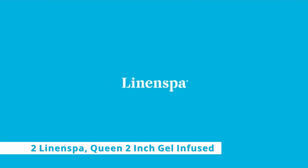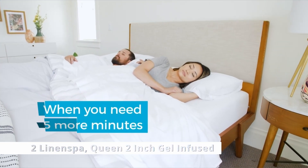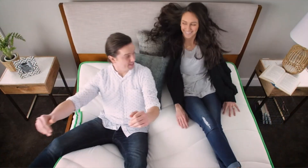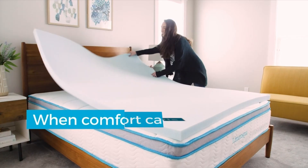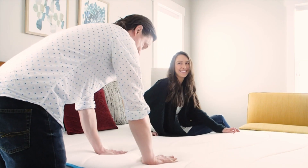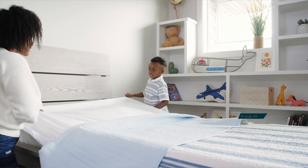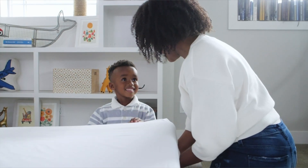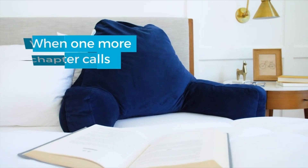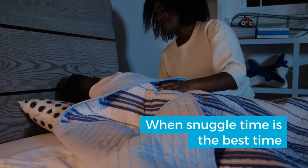At number 2 is the Linen Spa Queen 2-Inch Gel Infused. Check out the 2 or 3-inch thick Linen Spa topper if you want a mattress topper with prime delivery. On Amazon, both toppers, which are identical save for thickness, have over 50,000 reviews and a rating of 4.5 out of 5 stars. I'd have to agree with the majority of sleepers on this one. Depending on the size, the 3-inch size is softer and more velvety, but the 2-inch type is slightly harder.